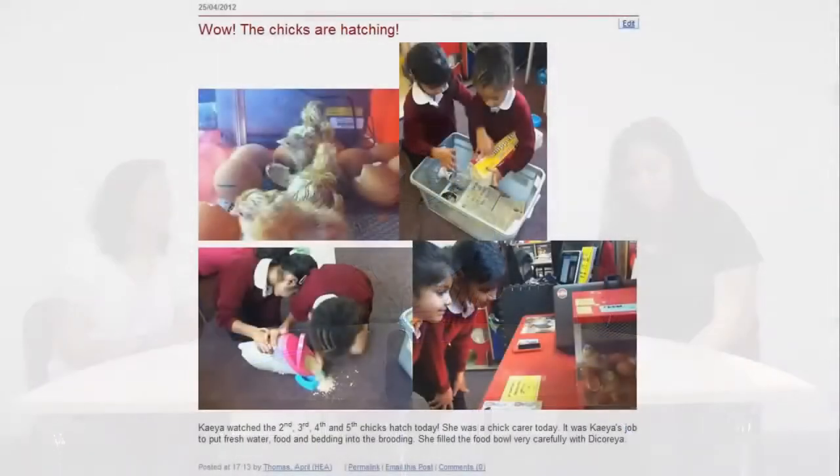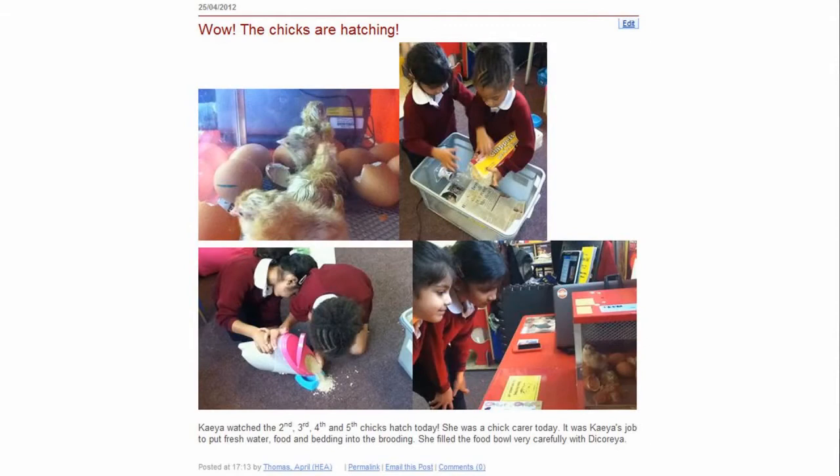An example is the chicks came in this week and she was a carer for the day. She was explaining to me about the food, and it just brought us into about a 20-minute conversation discussing what they got up to. I think they do get quite proud and excited to see their pictures being put on.